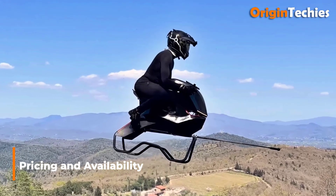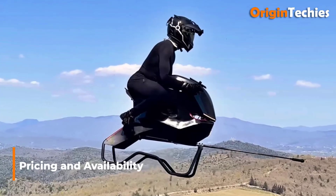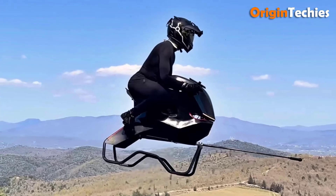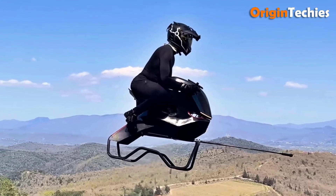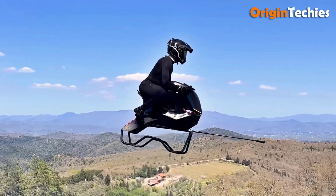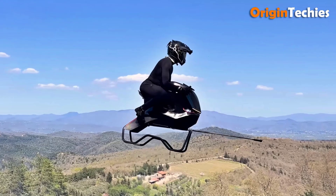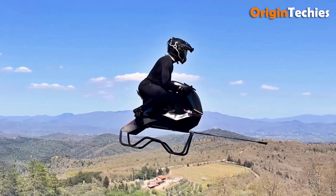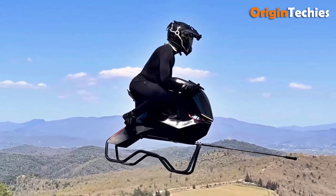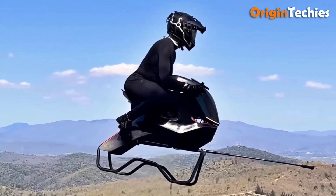Pricing and availability. Volonat has not formally published retail pricing or pre-order timelines. Industry analysts estimate that initial air bike units will command a price comparable to the Jetson 1 — approximately $92,000 — factoring in similar development costs, battery systems, and proprietary flight computer hardware. Given the prototype stage and regulatory milestones remaining, commercial deliveries are anticipated to commence in late 2026, should certification proceed without major delays.